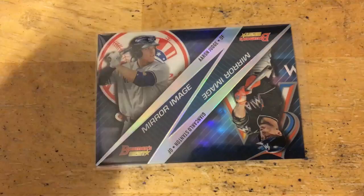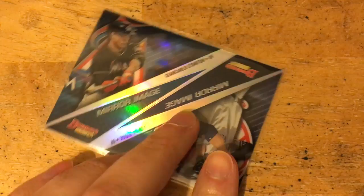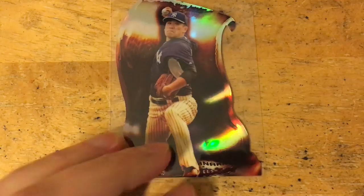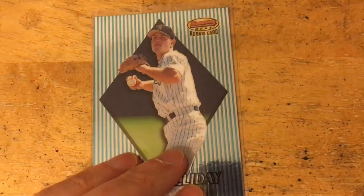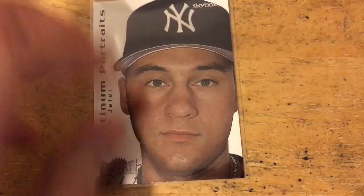This is cool — an Aaron Judge and Giancarlo Stanton mirror image, really cool card. A Tanaka die-cut from Finest, also don't know what those are called but really cool. Matt Holliday Bowman's Best rookie, a nice Jeter Platinum Portraits insert from Fleer Metal 2000, and another Ian Clarkin autograph, that one from Leaf.